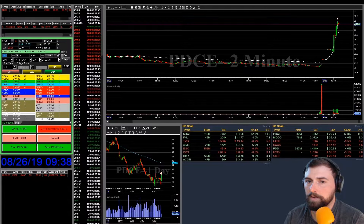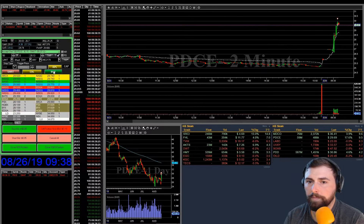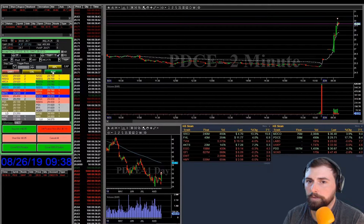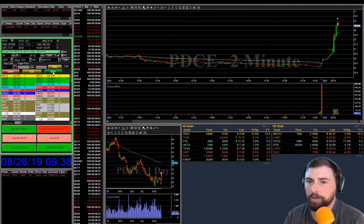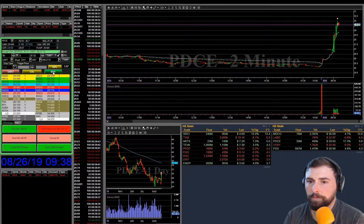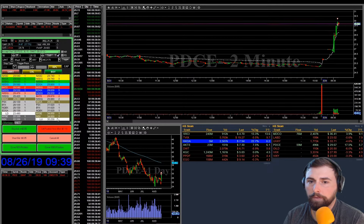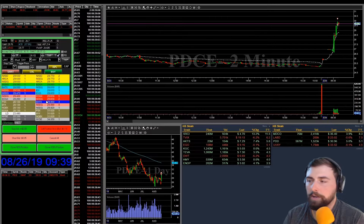Alright, we're coming back down. Let's see what it wants to do. We're coming back down towards our entry — see if we can get through $50. We're right back up. So let's just keep an eye on this, see what it wants to do.